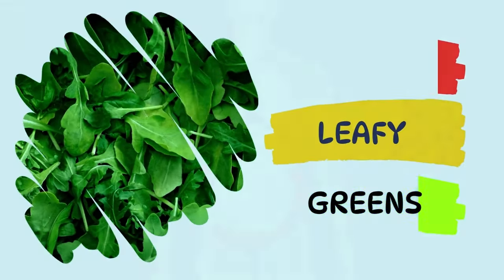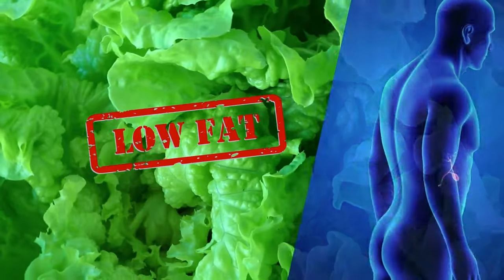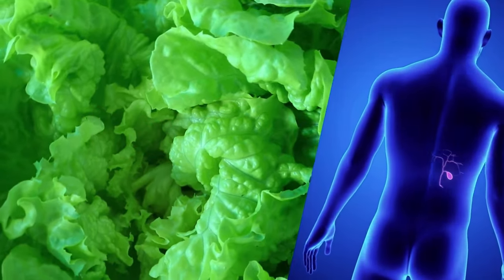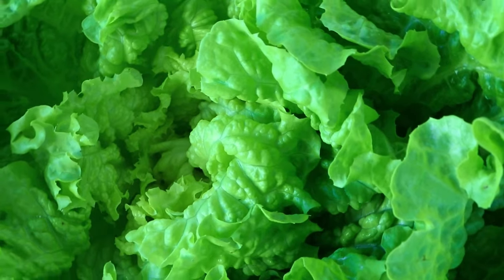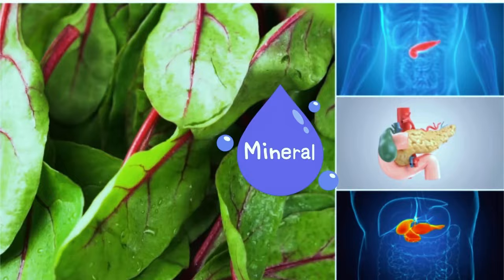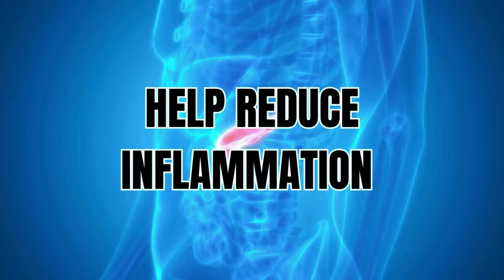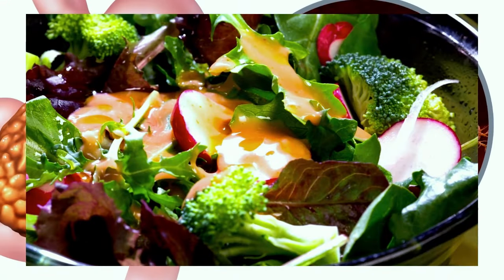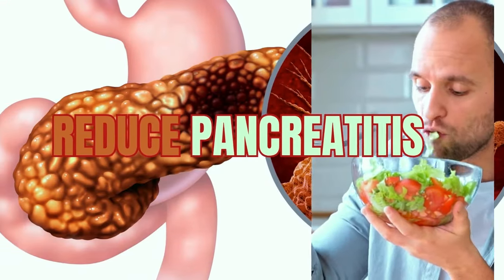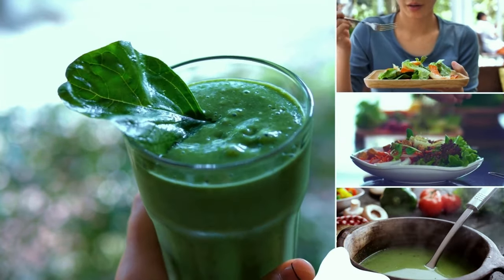Number one: leafy greens. Leafy greens are good for people with pancreatitis because they tend to be low in fat, reducing the amount of work the pancreas needs to do to aid digestion. Leafy greens like spinach, kale, and Swiss chard are rich in vitamins and minerals that support pancreatic health. They're low in calories and high in antioxidants, which can help reduce inflammation. Try adding leafy greens to your salads, smoothies, and soups.